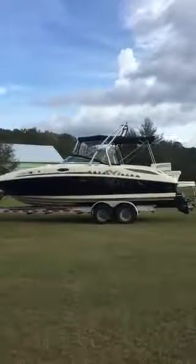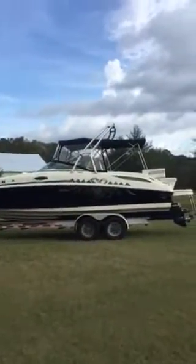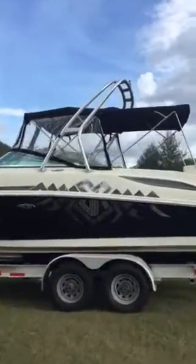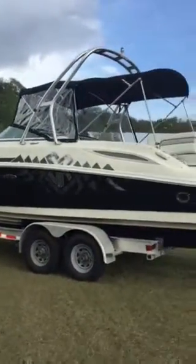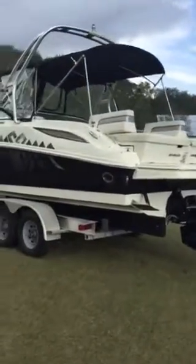Beautiful 2009 280 Sun Deck, black two-tone with graphics, folding original ski tower. We're way out here in Sewanee County, so it's basically a freshwater boat. Trailer included.